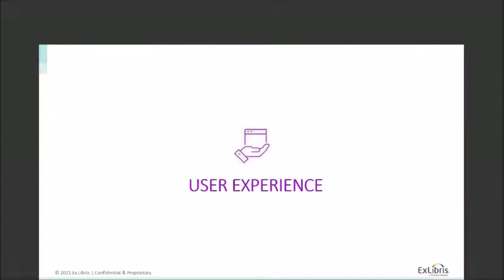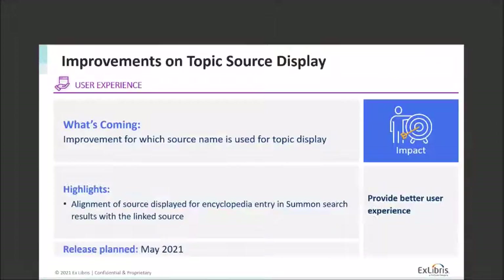Next I want to talk about the user experience, which is focused on the user interface — and really the user's entire experience as they interact with Summon and the various tools they use, making sure that's working as well as possible. We have a variety of things we're working on this year, including an improvement around the topic source display.